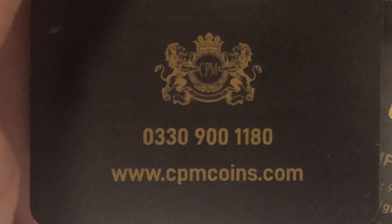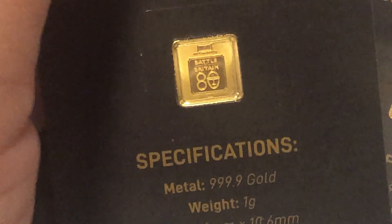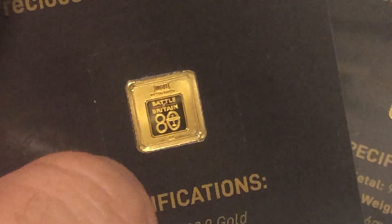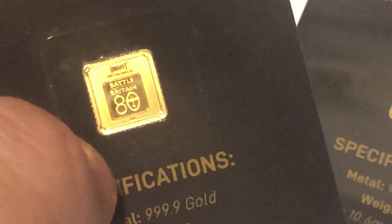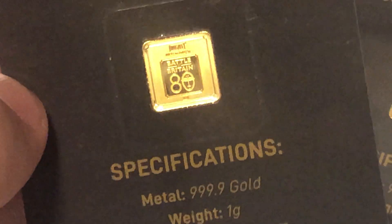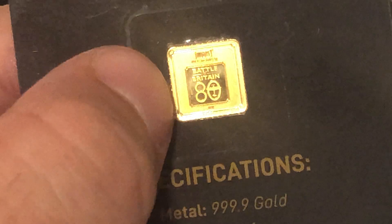Anyone who wants to order these can find them at cpmcoins.com. This isn't a paid advertisement — I just think it's a really good deal. They probably will spam you; if they phone you, just say you're not interested and ask to be taken off their phoning list, so you won't get suckered into buying their more premium items, which are probably overpriced in my opinion. It's a good deal and it's quite a nice one gram ingot, so I thought I'd share it with the channel.